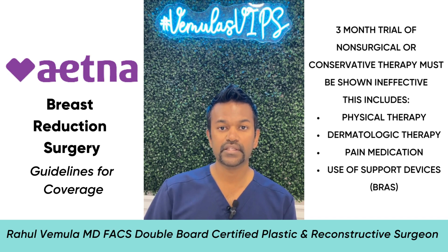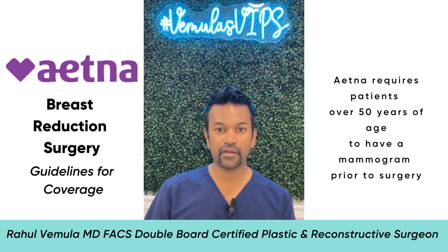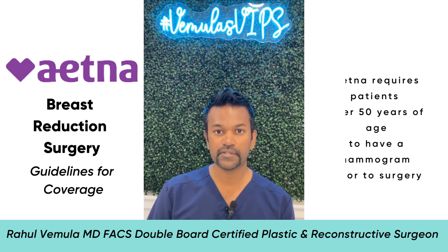Support devices such as bras also count toward the conservative therapy requirement. Another requirement is that if you are over 50 years old, Aetna wants you to have a mammogram prior to surgery. Actually, in my practice, if you are over 35 years old, we require you to have a mammogram before we proceed to breast reduction.